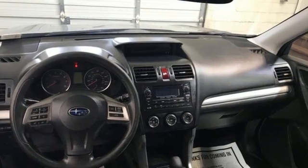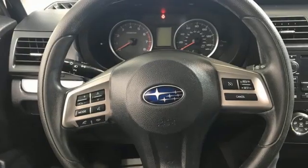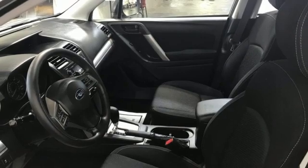A great vehicle is comprised of great features, like these: H4 engine, manual tilting steering column, external memory control, manual telescoping steering column.